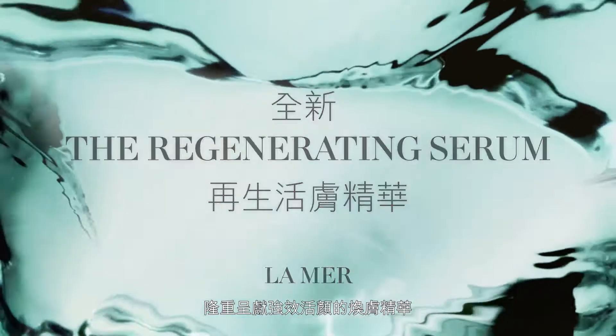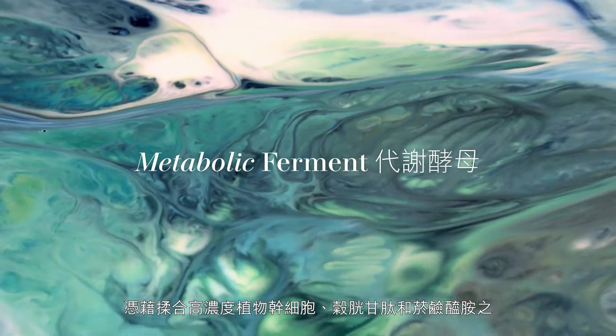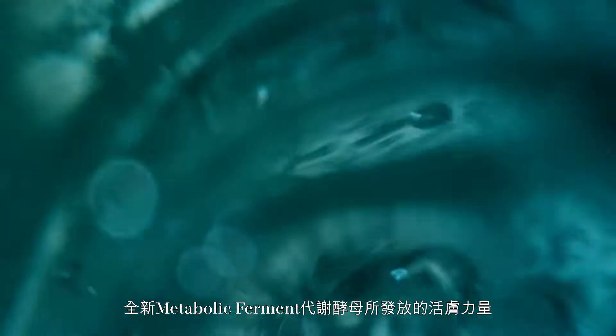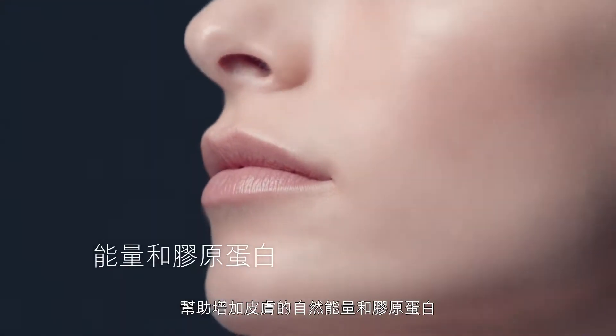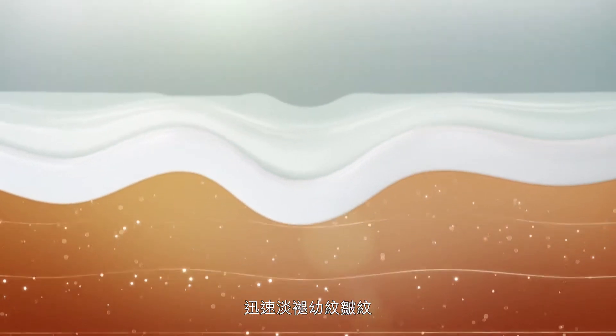Introducing a supercharged serum. With the power of our new metabolic ferment, including a concentrated level of marine plant stem cells, glutathione, and niacinamide, it helps amplify skin's natural energy and collagen, rapidly reducing the look of lines and wrinkles.